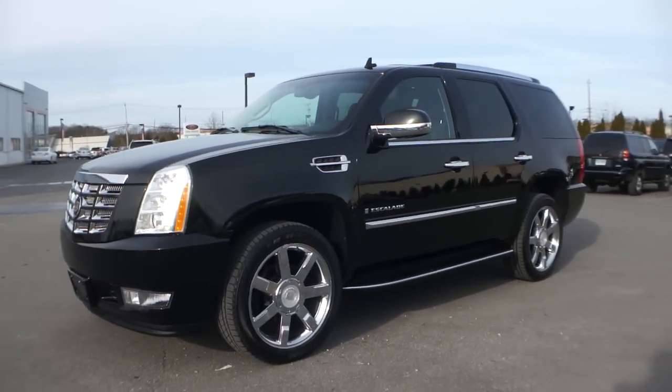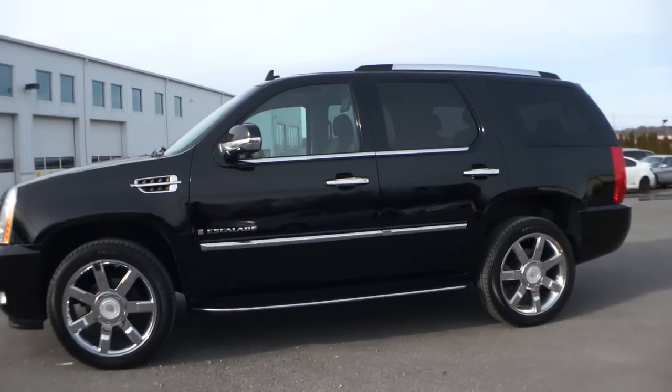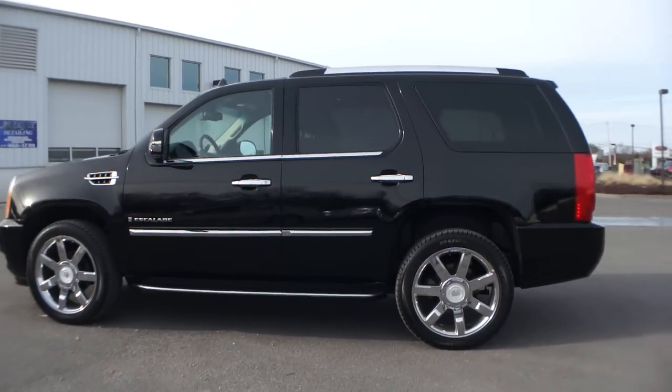Hey guys, thanks for joining us today. We have a 2008 Cadillac Escalade. It's the short version, black on black.